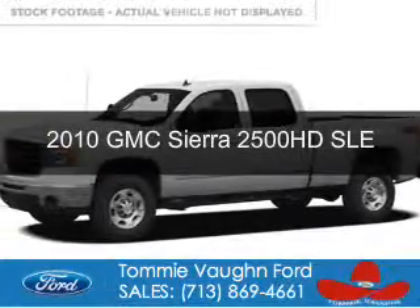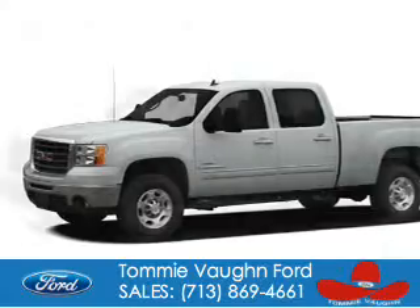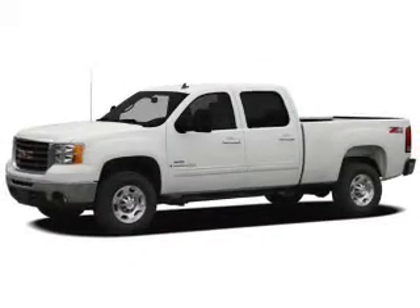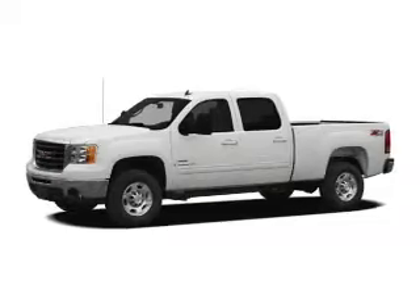This is a used 2010 GMC Sierra 2500 HD, powered by 4-wheel drive, a 6-liter, 8-cylinder engine, and a 6-speed automatic transmission.